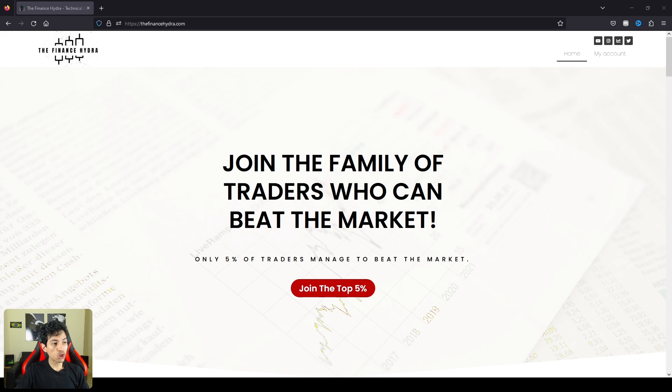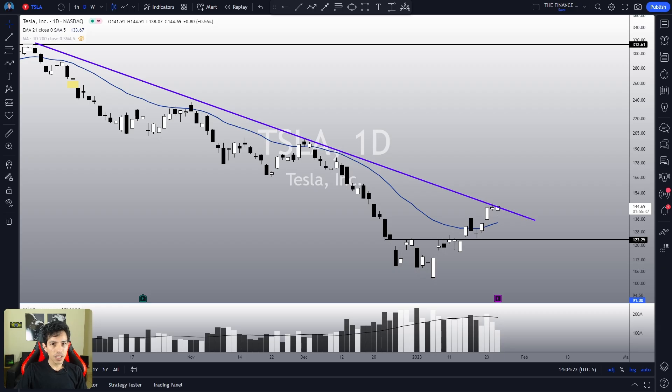If you want to trade with the top 5% of traders that can actually make money while beating this market, check my website. The link is in the description of this video. My track record is public — just check my website.